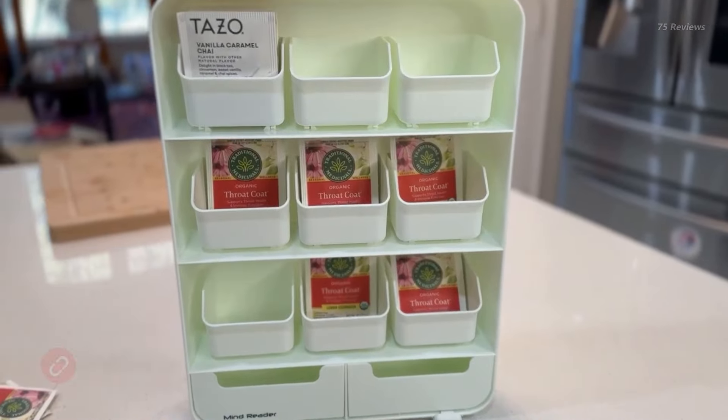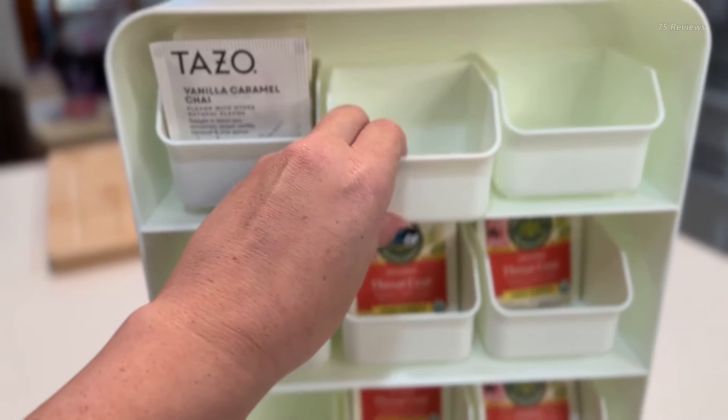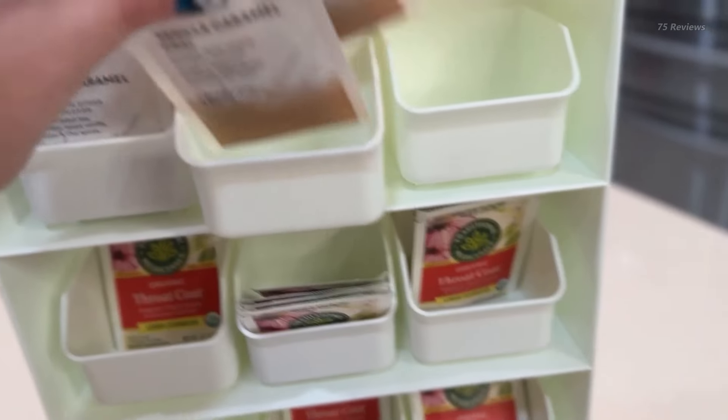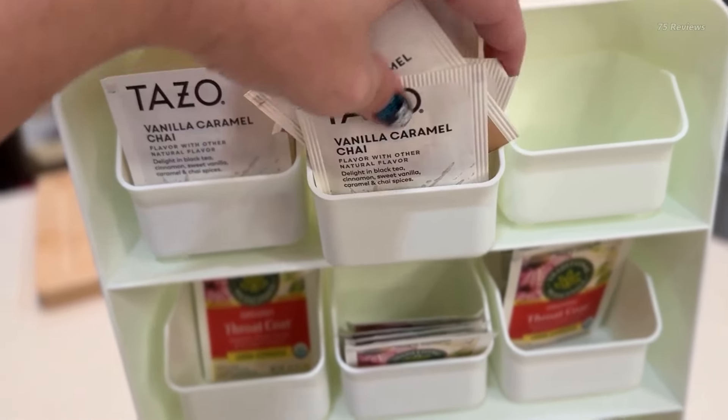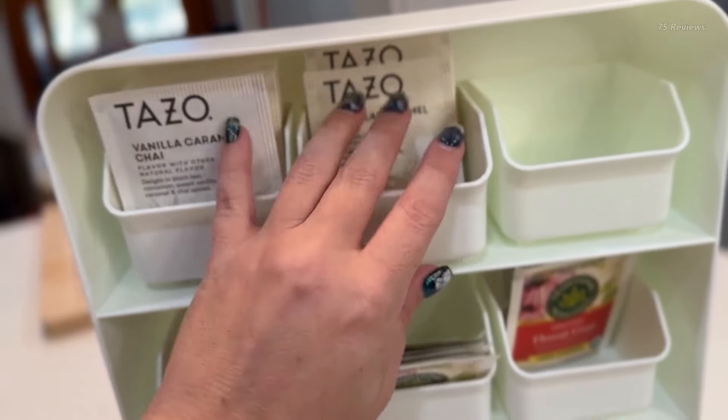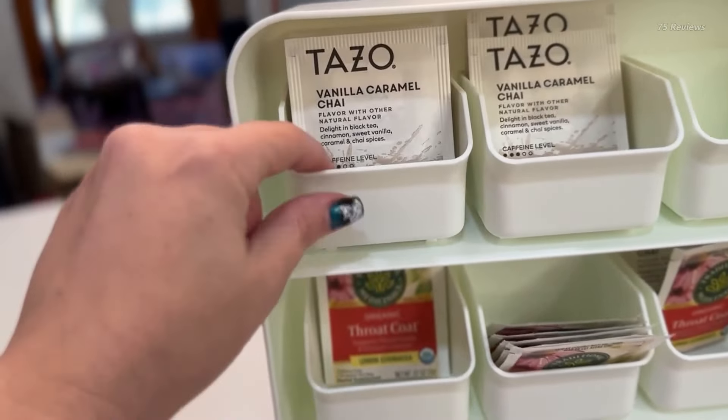Say goodbye to cluttered cabinets and scrambled tea bags with the Mind Reader Tea Bag Organizer. Tired of half-empty boxes taking up valuable space, or loose tea bags thrown into a random container? This organizer neatly stores up to 90 tea bags in its six removable drawers.